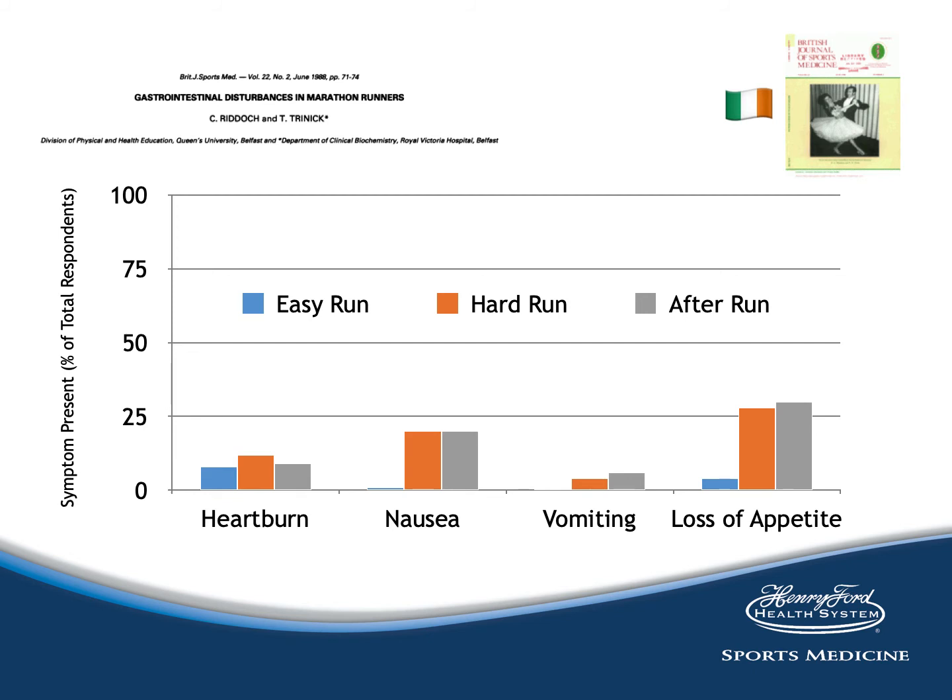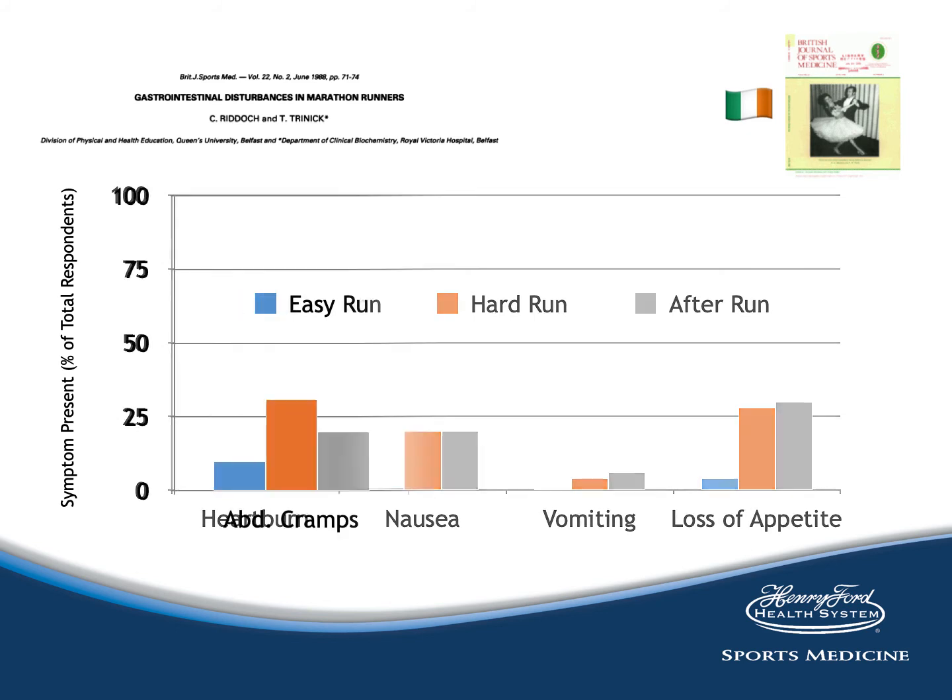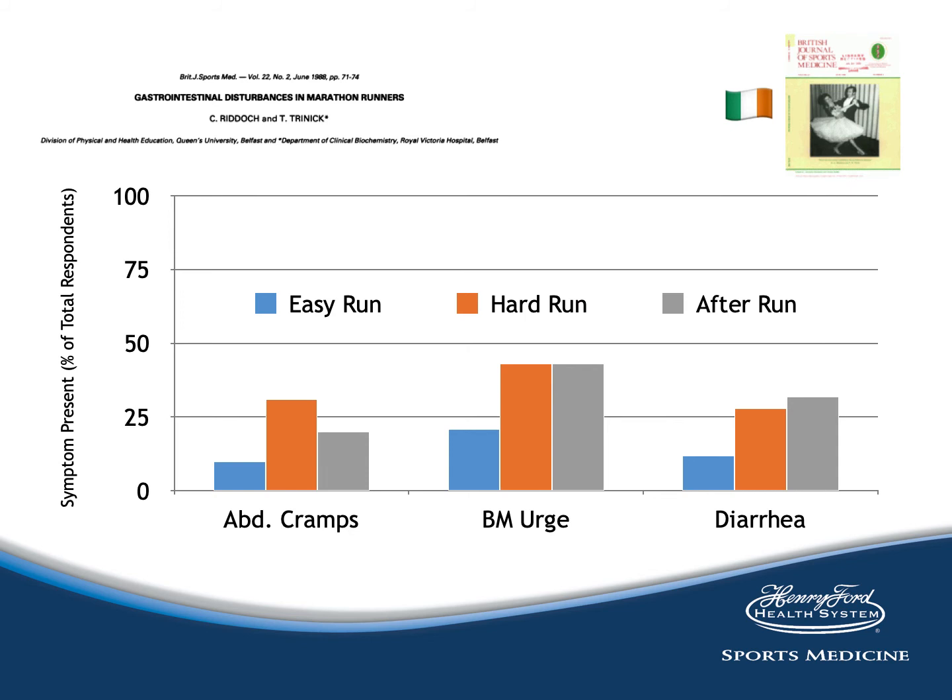A 1988 study from the British Journal of Sports Medicine used similar methods to examine gastrointestinal disturbances in marathon runners. For upper GI symptoms, loss of appetite was the most common symptom — a question not asked in the Oregon study. Heartburn was fairly steady across easy run, hard run, and post-run questioning, while nausea was much more common during a hard run or after completion. Vomiting was very low likelihood. Lower GI symptoms were again much more common than upper GI symptoms. Most participants were male, surveyed by questionnaire.